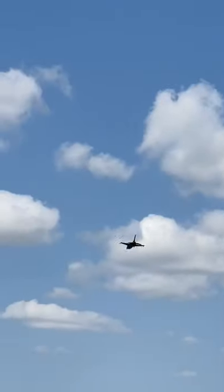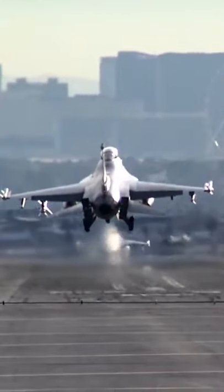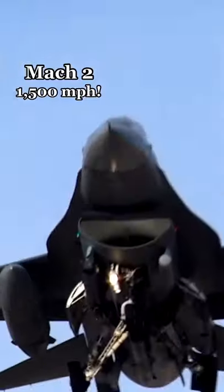In terms of speed, the F-16 is quite fast. In fact, it was the first supersonic jet to reach speeds of over Mach 2, or roughly 1,500 miles per hour.